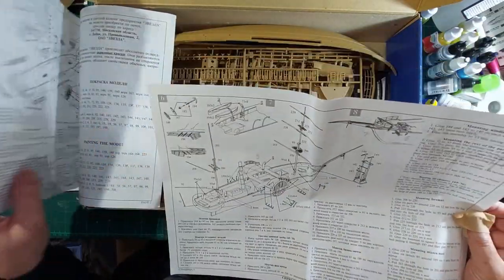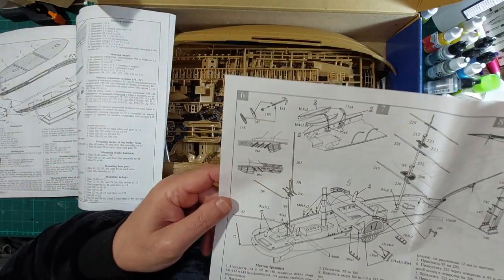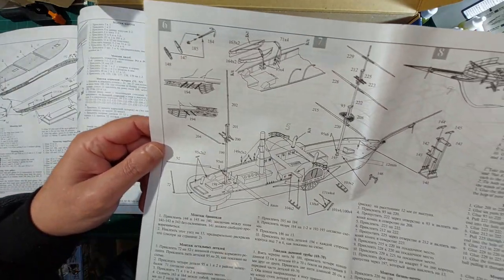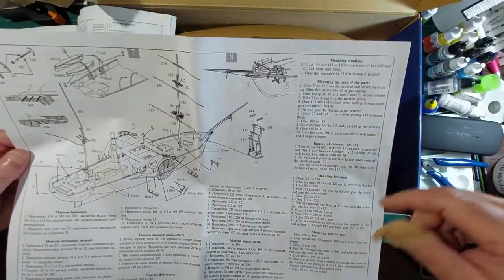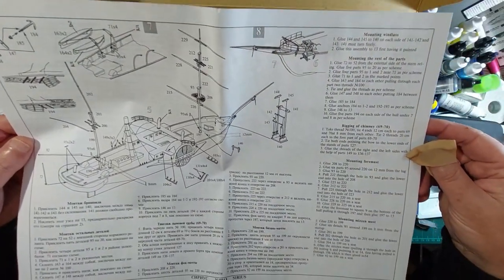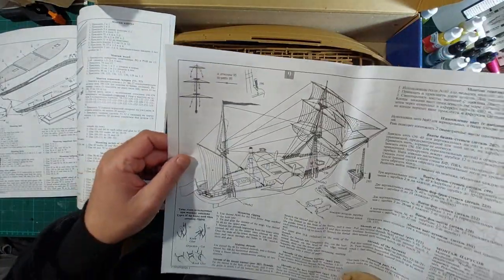Sections five and six, more of the same - Russian writing, English writing. And then there's the rigging to do.